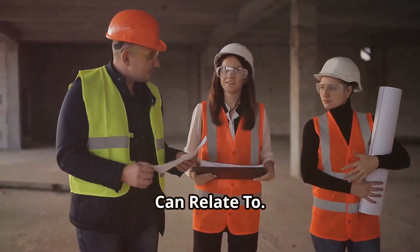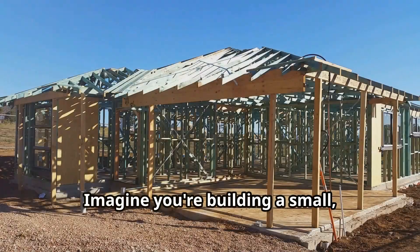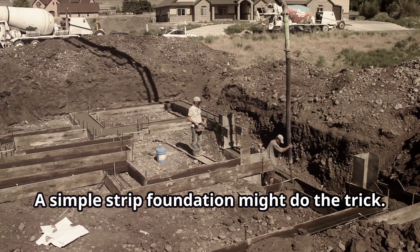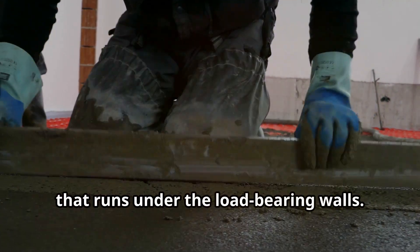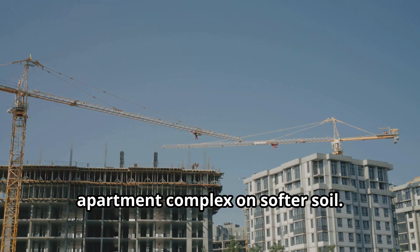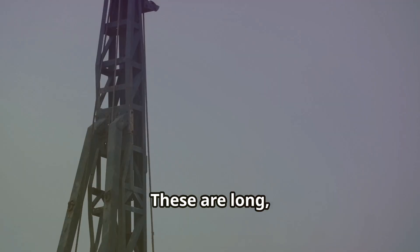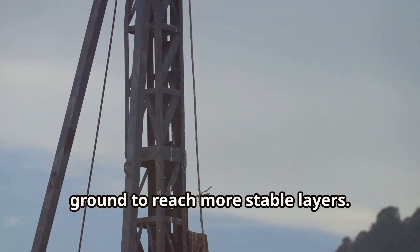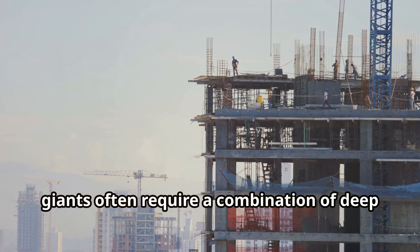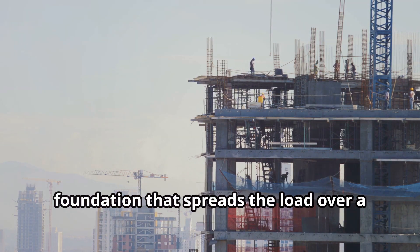Let's bring this down to earth with some real-world examples. Imagine you're building a small, single-story house on stable ground — a simple strip foundation might do the trick. It's like a continuous concrete strip that runs under the load-bearing walls. For a multi-story apartment complex on softer soil, you might need to go deeper with pile foundations — long, slender columns driven deep into the ground to reach more stable layers. Or picture a skyscraper: these towering giants often require a combination of deep foundations and a massive concrete raft foundation that spreads the load over a wider area.